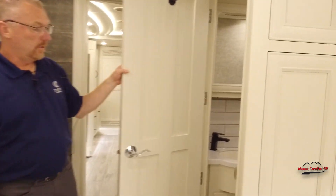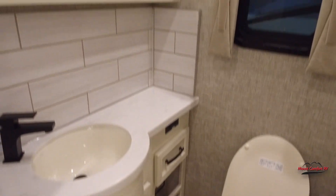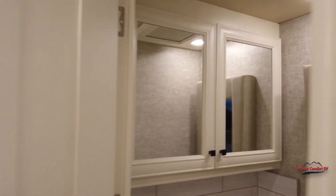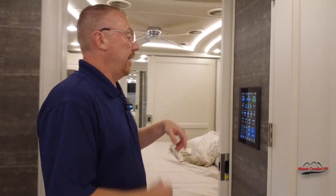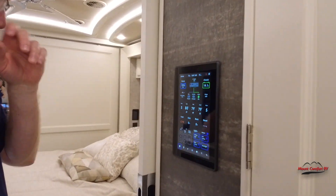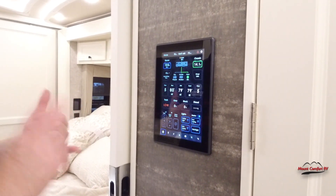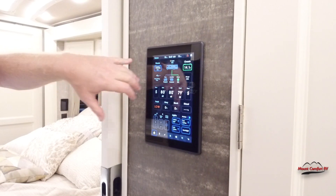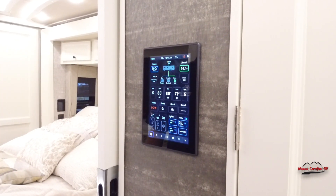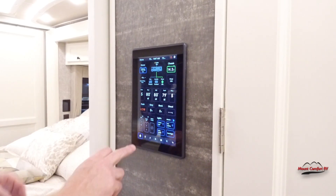Right here we have our half bath. The 40 IP is a bath and a half. Here we have the control panel — we can control everything: HVAC, the Aqua Hot system, water pump, and it shows your battery status. You can control all the lights and shades.